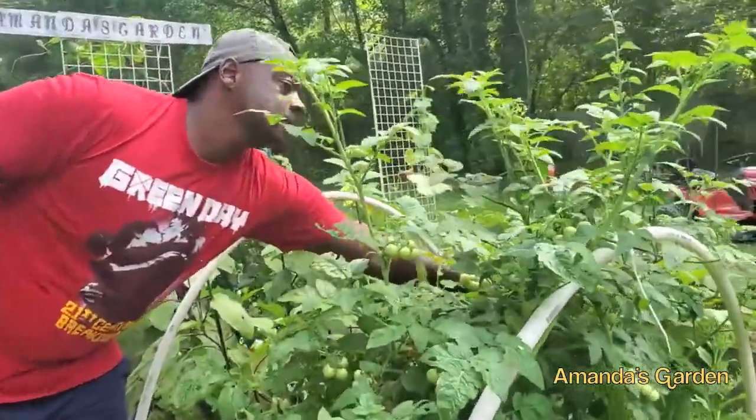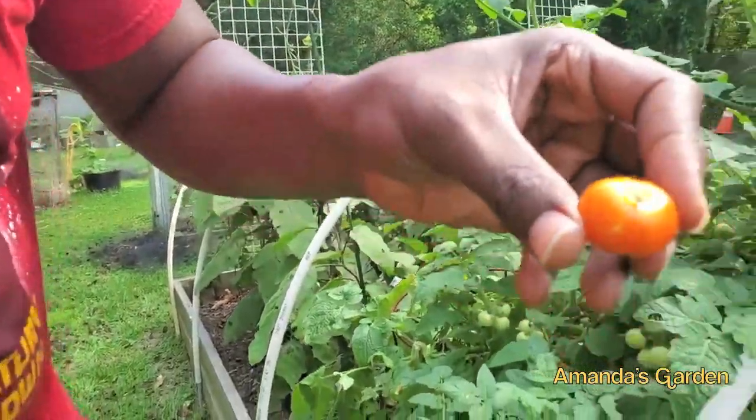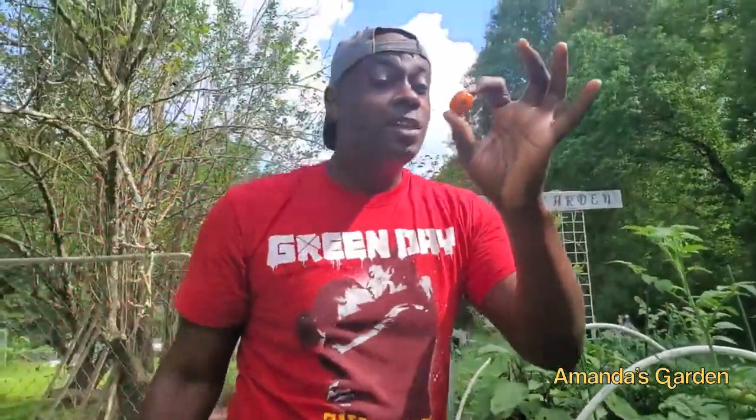Something's on it — look at that. Some kind of little bug, it's not moving. That's probably a stink bug. Chicken food for the day.